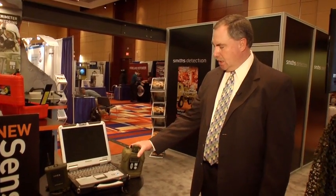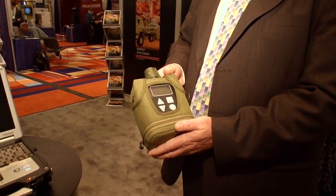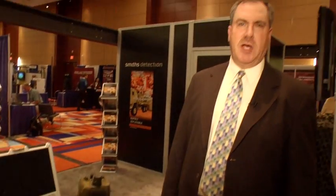Next we have our sensor network system. This is our wireless communication system designed to link together a number of different sensors which can be deployed around a facility, around a stadium, or throughout the battlefield. It will provide a wireless command and control system for the warfighter or the civilian first responder.